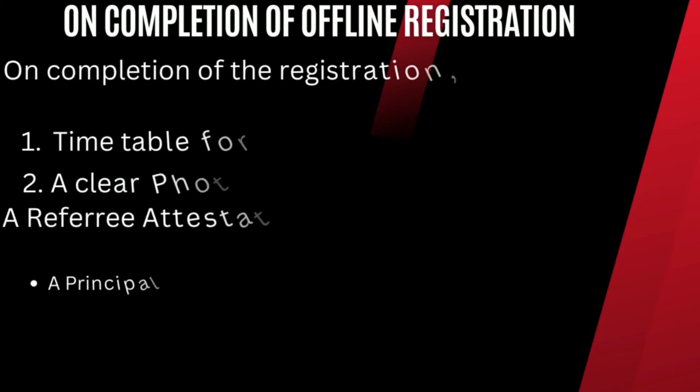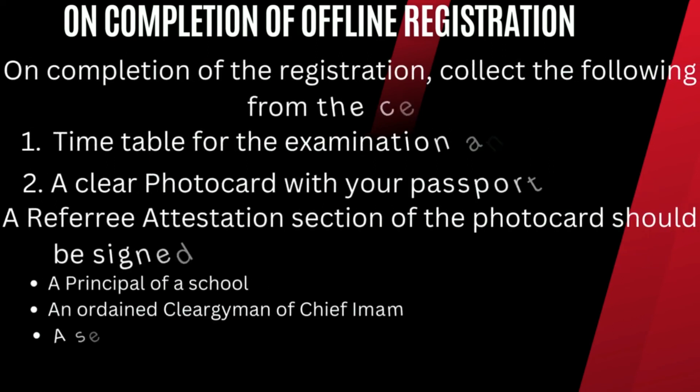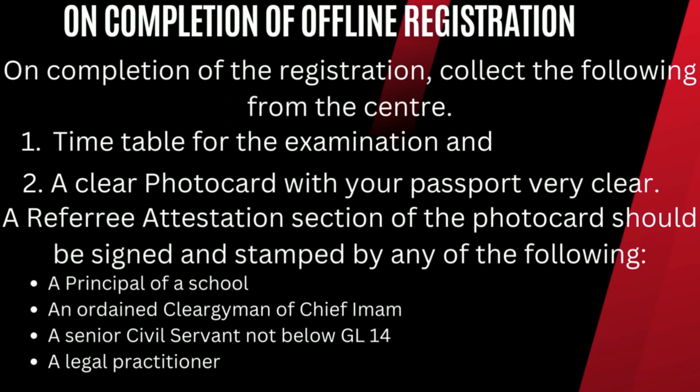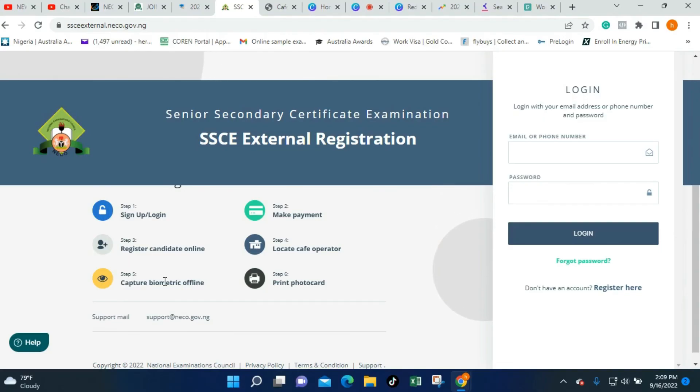In that photo card, a space will be provided for you to fill in a referee attestation. A referee attestation is for someone to attest that they truly know you and that you are responsible enough to take this examination. Those capable of attesting for you include: the principal of a recognized senior secondary school, a senior civil servant not below grade level 14, an ordained clergyman or chief imam, or a legal practitioner with not less than 10 years of experience. They will sign and put their stamp as they attest for you.